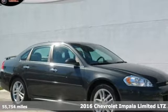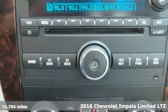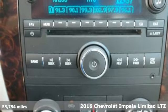It's a 2016 Chevrolet Impala Limited. Performance, value, durability — Chevy.